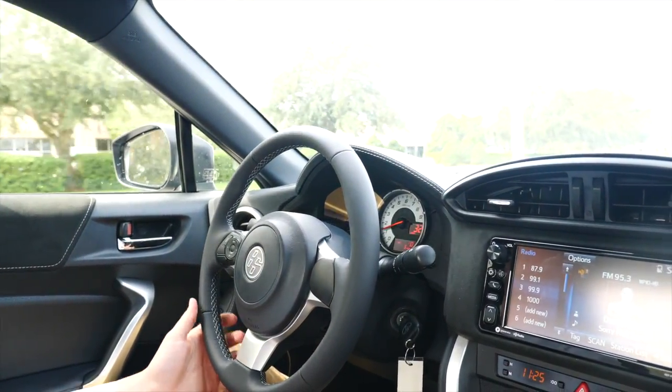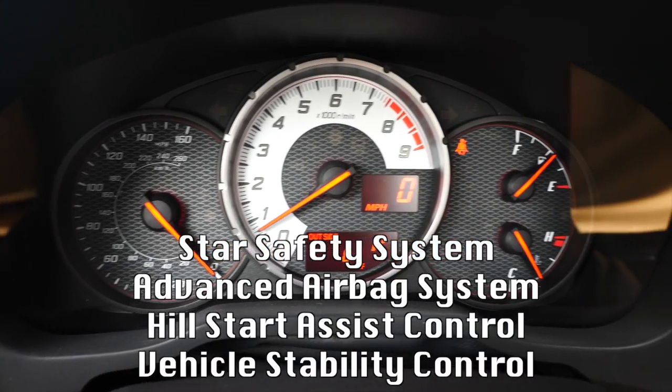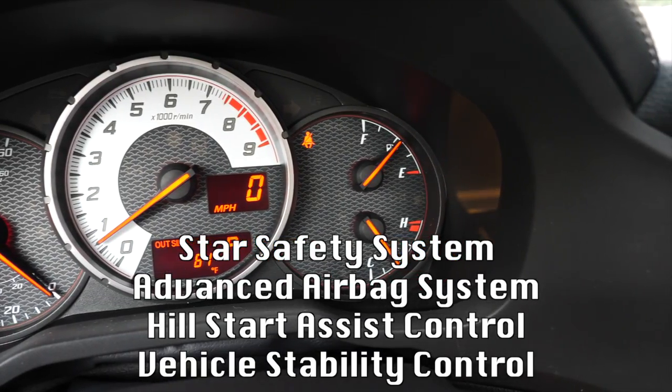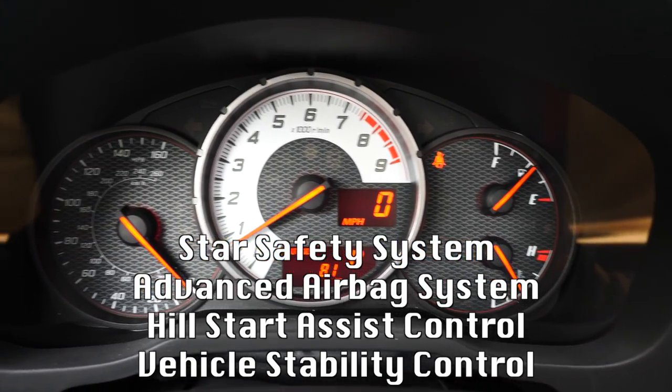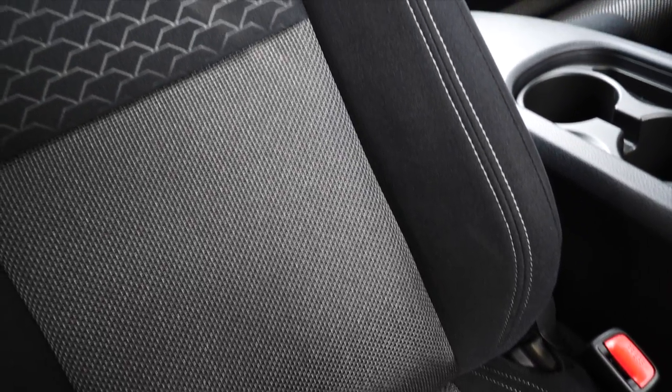Safety is right at your fingertips, too. There's safety tech like the Star Safety System, an advanced airbag system with six airbags, hill start assist control, and vehicle stability control with track mode. You'll also find three-point seat belts for all seating positions and the LATCH system for car seats in the back.